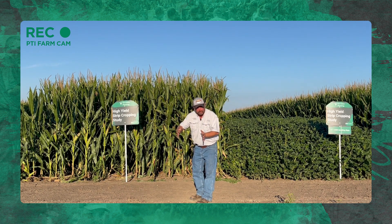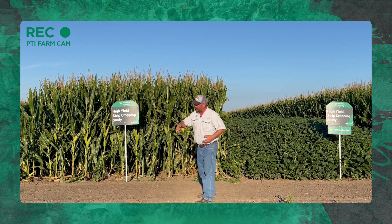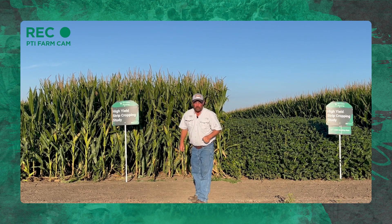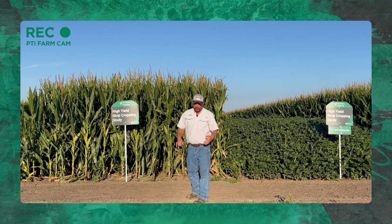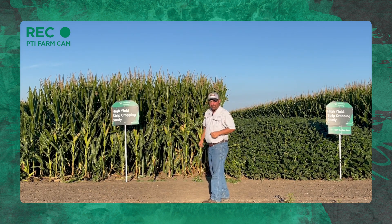The 15-foot blocks give us more acres of high-yield corn rather than a 40-foot block. I've never done it in 15-inch rows before. We're trying to increase population — get as many ears per acre as possible since we are gaining more sunlight — and we're going to try to take advantage of that.